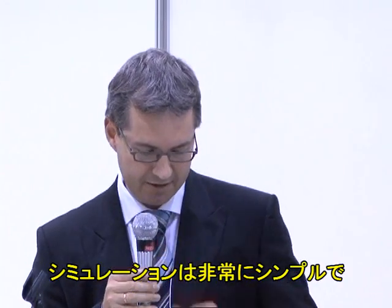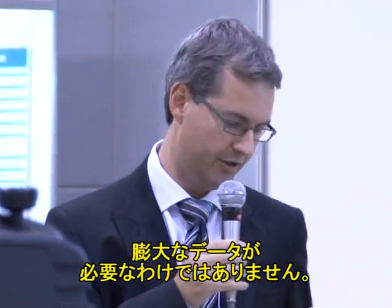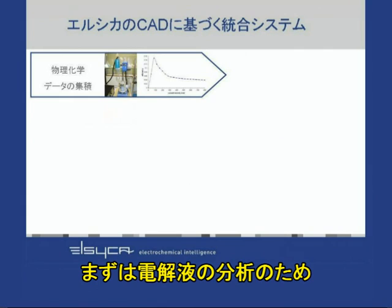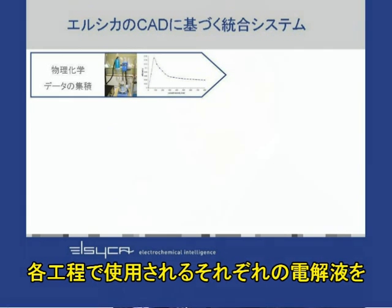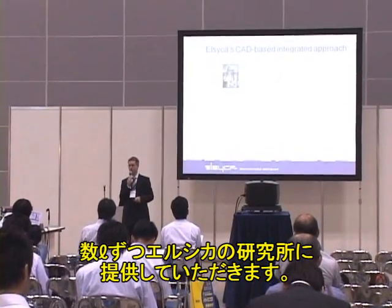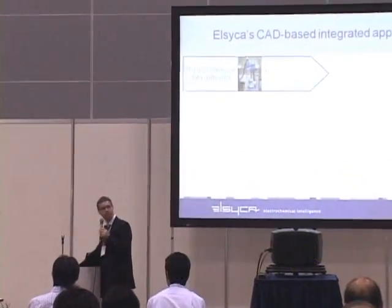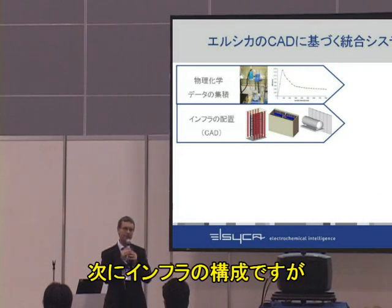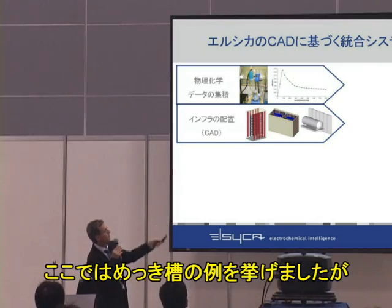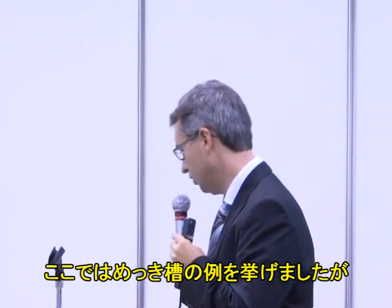Many people ask us how difficult it is to provide all the input data for such a simulation. It is actually astoundingly simple. The first thing we need is to characterize the electrolytes, since many different processes use different electrolytes. We typically require a couple of liters of your electrolyte, which we analyze in our Elsyca laboratories. The second thing we need is to model the infrastructure — the plating tank dimensions, how many anodes there are, and where they are located.